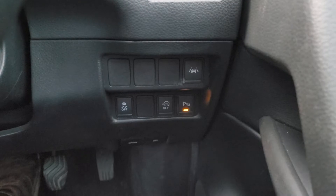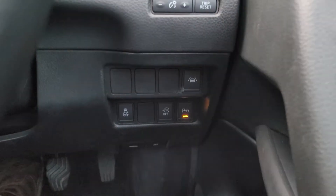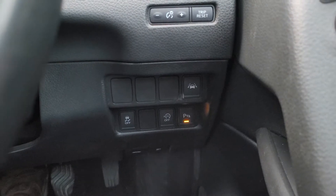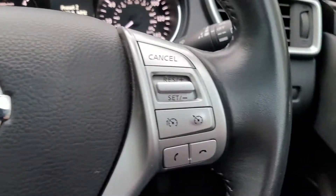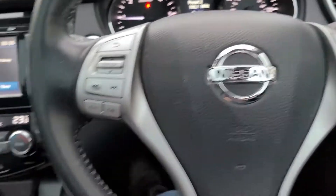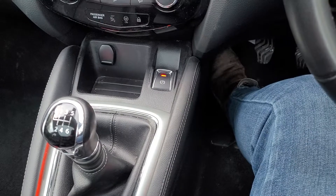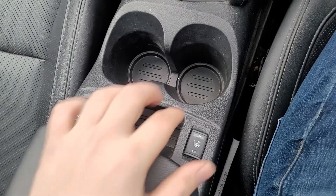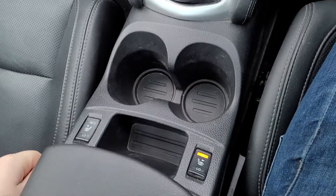Down here you've got the driver aids: lane assist, parking sensors, stop-start, and cruise control. It just about has everything — electronic parking brake there, heated seats, which is a must in weather like this.